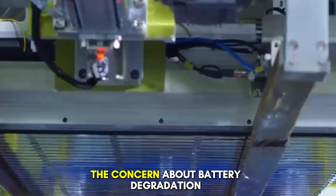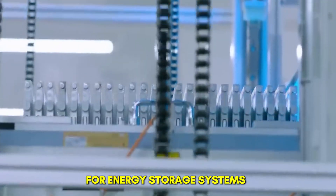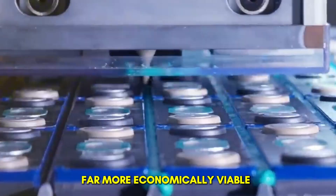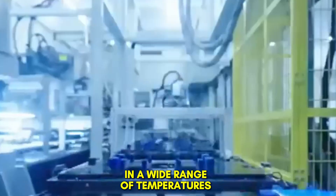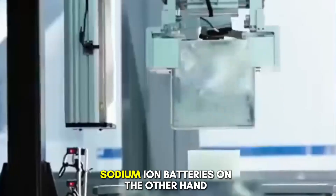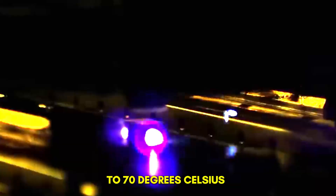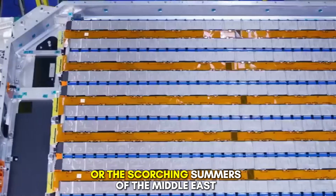That means sodium-ion batteries could potentially last three to six times longer than their lithium-based counterparts. For electric vehicles, this virtually eliminates the concern about battery degradation, a major factor affecting resale value and long-term ownership costs. For energy storage systems, the extended lifespan dramatically reduces the total cost of ownership, making renewable energy projects far more economically viable. Second, performance in extreme conditions. Sodium-ion batteries can operate reliably in temperatures ranging from minus 40 degrees Celsius to 70 degrees Celsius, making them suitable for regions with extreme climates, whether it's the freezing winters of northern Canada or the scorching summers of the Middle East.